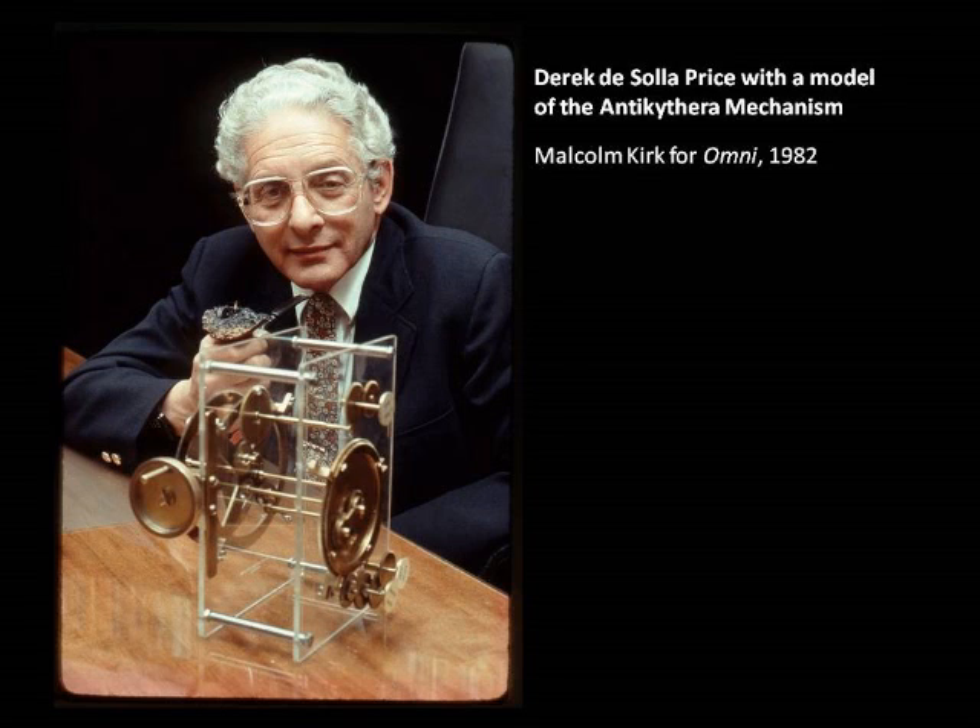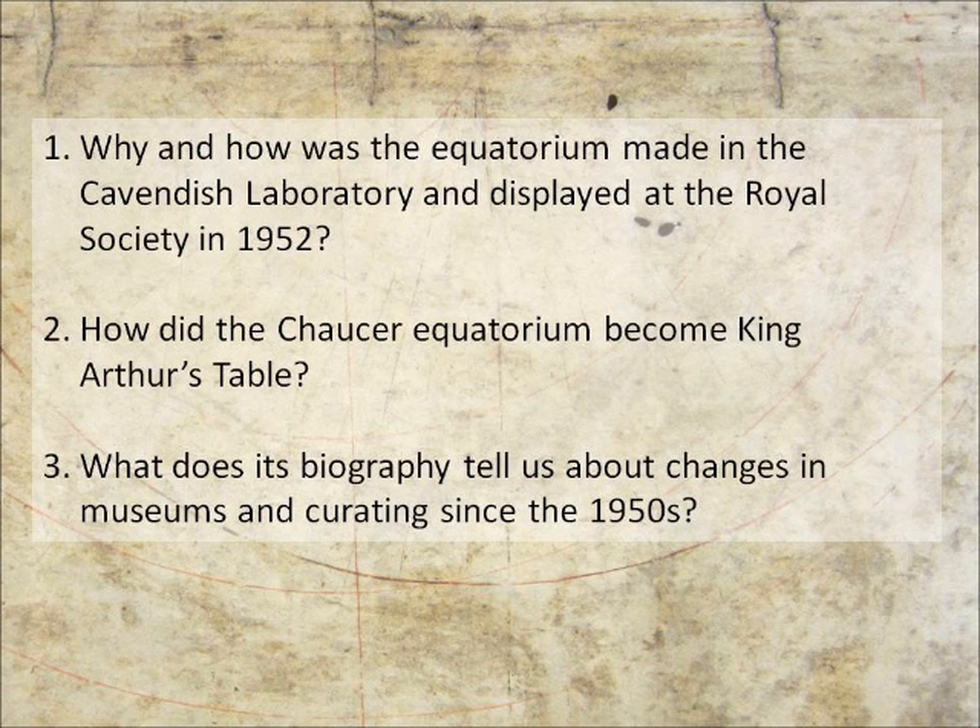And I think, although as Sam pointed out, ISIS, the journal in the history of science, was founded much earlier, it took a little bit longer to take off in this country. It's really in the post-war period that we're looking at the foundation of a discipline, and that's what I'm hoping to bring out today. So these are some of the questions I'd like to look at: how and why it was made, how it went from being displayed at the Royal Society to being King Arthur's Table, and what we can learn from this journey.